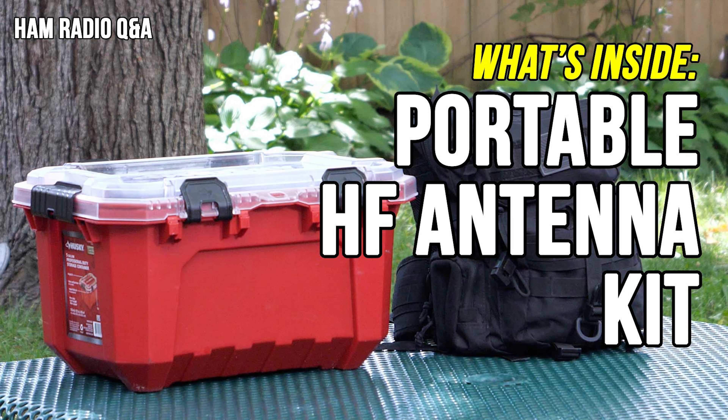Number two: my HF portable antenna kit. Much like how people ask what I use as my HF transceiver for portable operation, they also wonder about my antenna kit. My kit has gone through some changes in the last year and this video walks you through what I take into the field for a Parks on the Air activation.